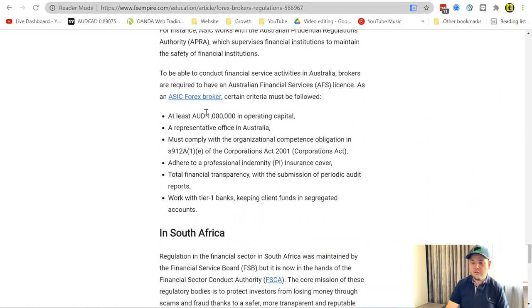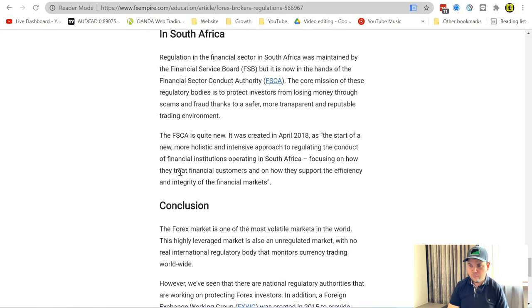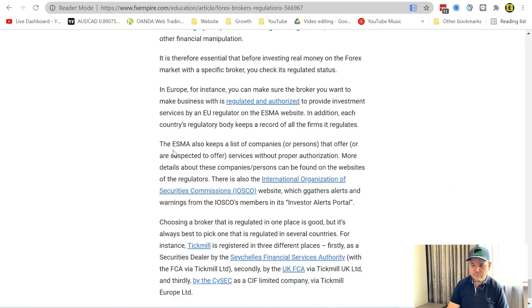Australia is the same — ASIC requires a million Australian dollars in capital, and similar requirements after that. South Africa has a different one, the FCA. You can read this at your own pace. The reason we covered this is that we need to look at how to pick a broker based on your country of residency. Not all brokers are equal, and the US has a much more limited choice compared to Europe, Canada, or Asia.